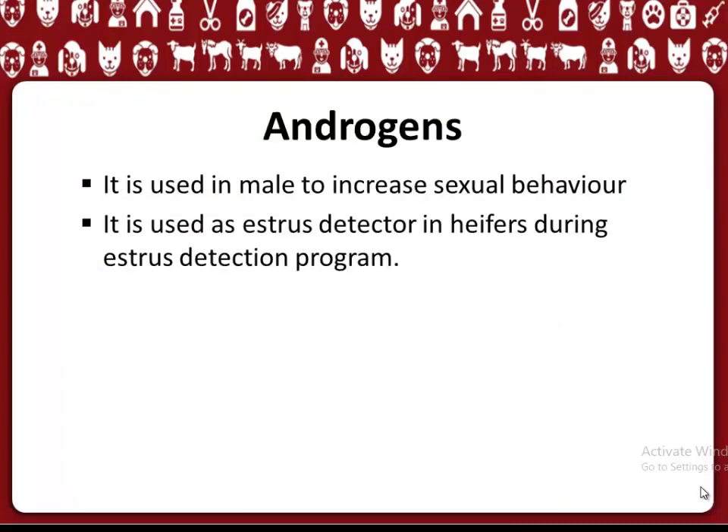Androgens are used in males to increase sexual behavior. They are also used as estrus detectors in heifers during estrus detection programs.